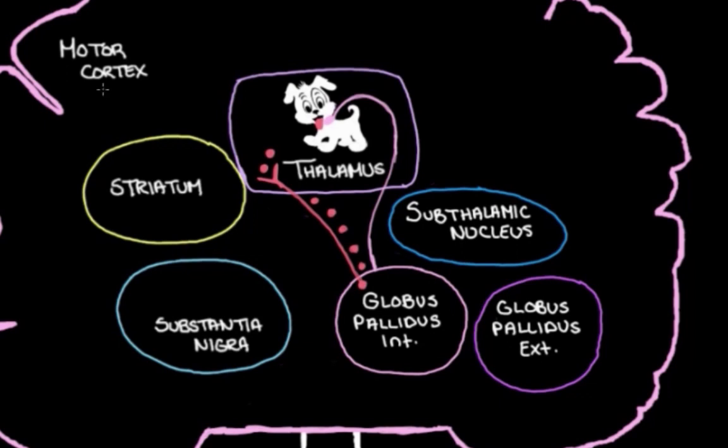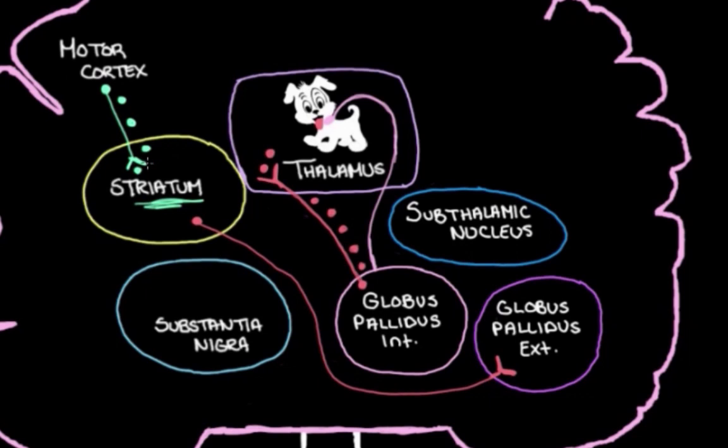The first thing that happens is the motor cortex chats with the striatum and turns up activity there, sending an excitatory message along an excitatory neuron that heads over to the striatum. The striatum gets excited and its activity turns up. The striatum has these inhibitory neurons — let's draw these in red — that head over to the globus pallidus external, that other part of the globus pallidus. When the striatum gets excited, these red inhibitory neurons get excited and they turn down activity in the globus pallidus external. We have neurons that go from the globus pallidus external to the subthalamic nucleus.